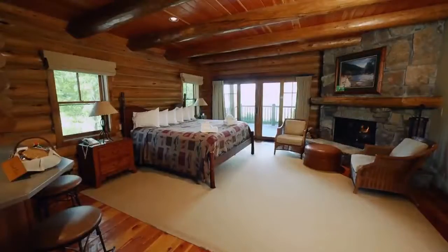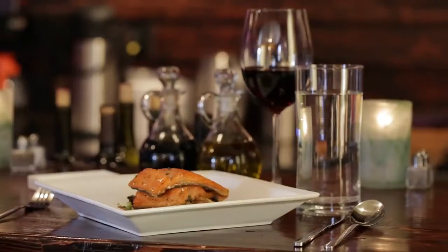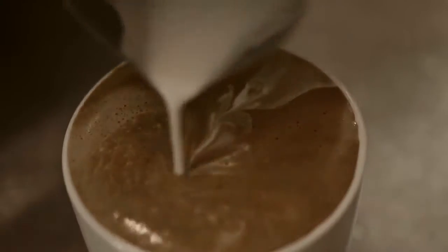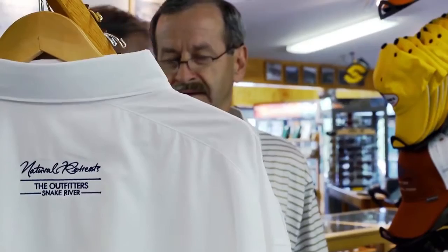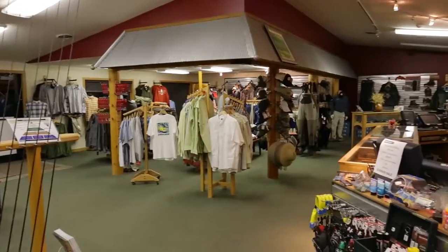South Fork Lodge truly is the all-inclusive package. We have luxury lodging, riverside bar and grill, and fine dining that serves locally sourced ingredients and offers a seasonal menu, as well as a coffee shop. We offer some of the best fly selection in the area, and The Outfitters has all the premium products from the finest fly fishing brands as well as great outdoor gear.